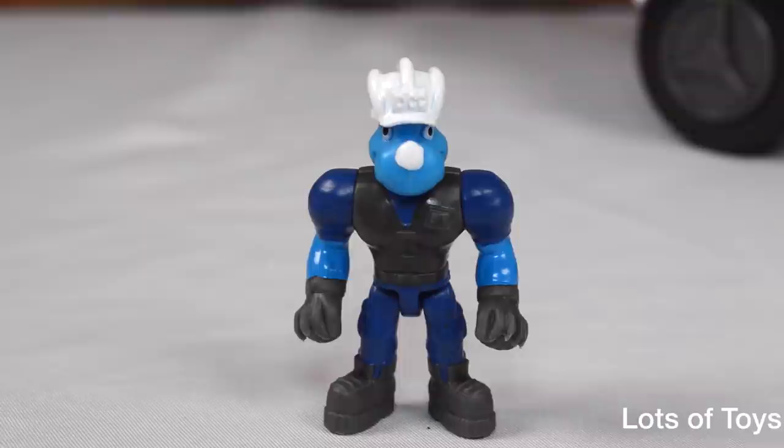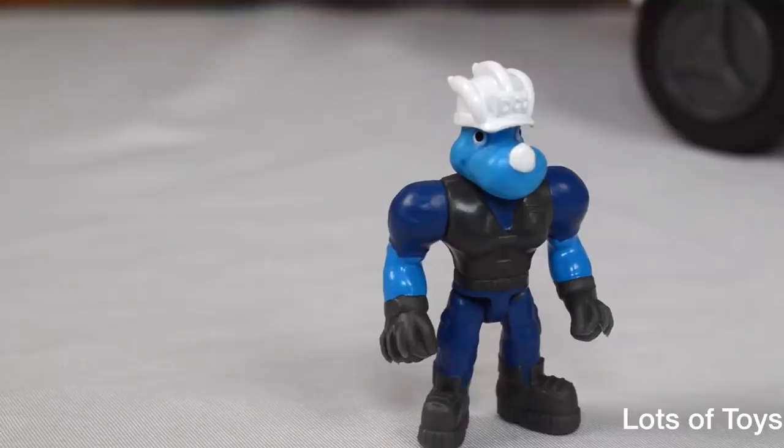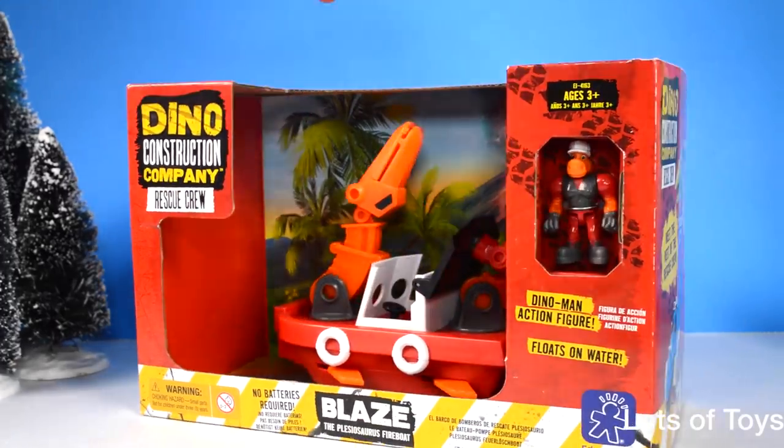Here's your little Dino action figurine. He's got the construction hard hat and clothing — he's a rhino. Let's go ahead and take a look at Blaze as well.